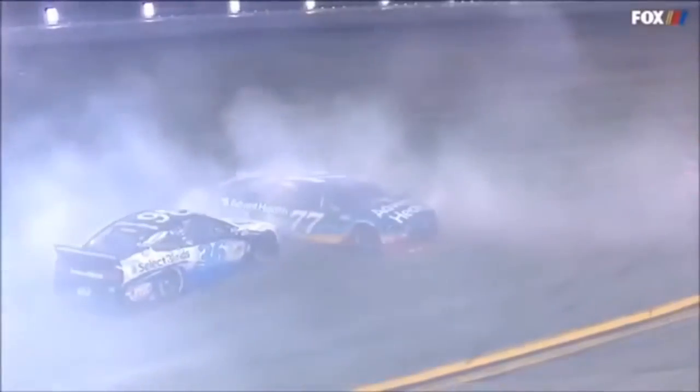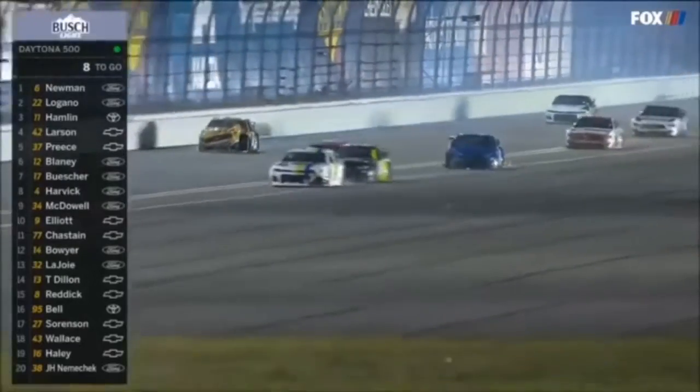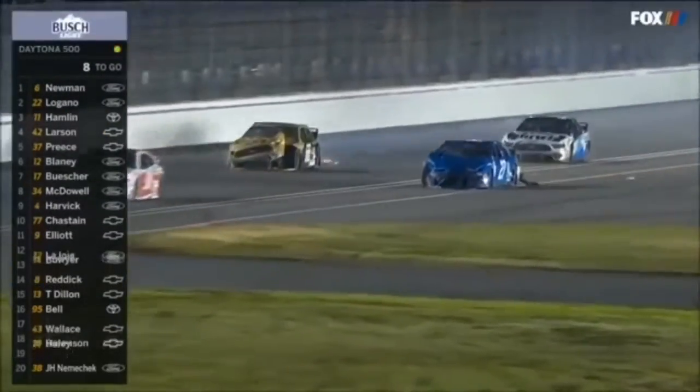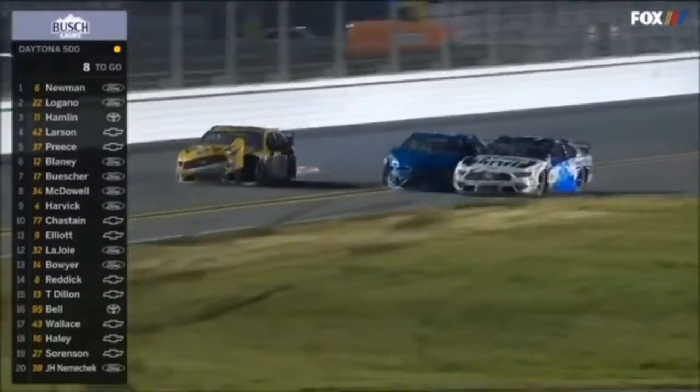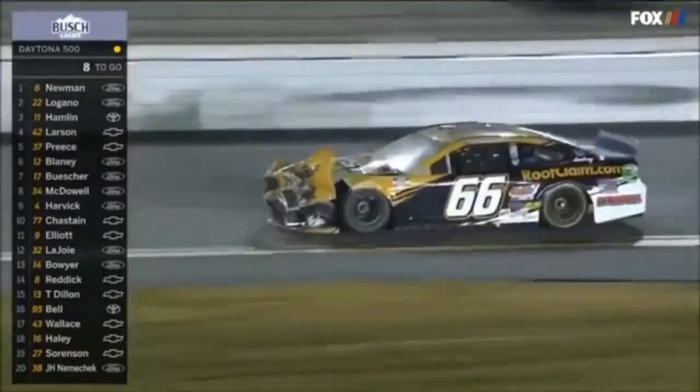Ross Chastain was having such a great day. Crash in the back of the field — Eric Jones, I believe. Reed Sorensen — sorry, Timmy Hill. Timmy Hill, who was 10th after the 20-lap run yesterday, and Reed Sorensen.